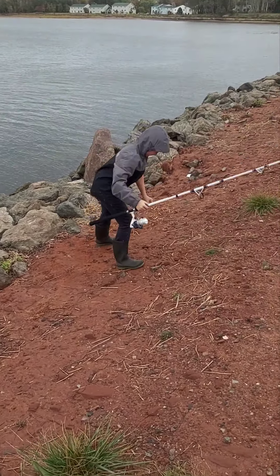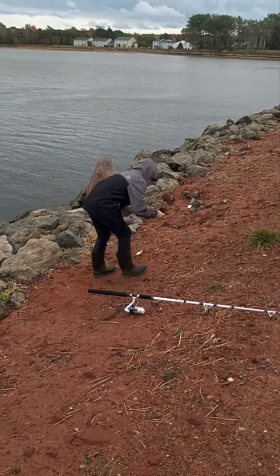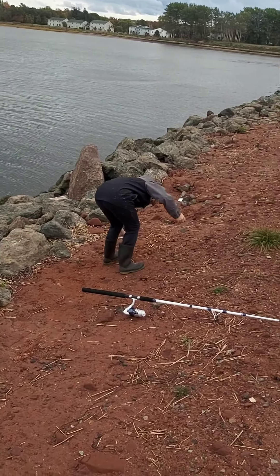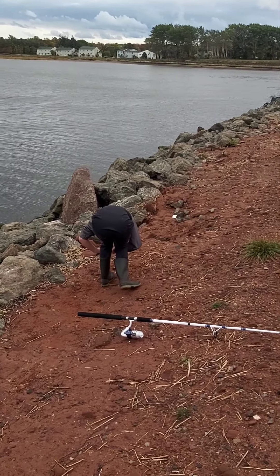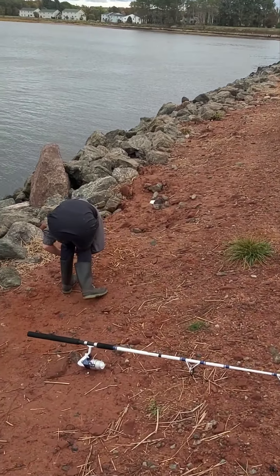Looks like he just got one actually. That was fast. He's caught, I think five now already. I don't think he's kept any yet though, they're all pretty small.